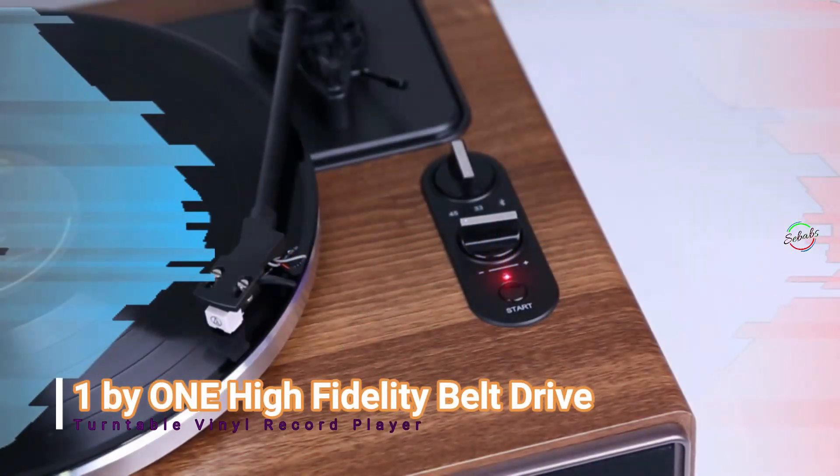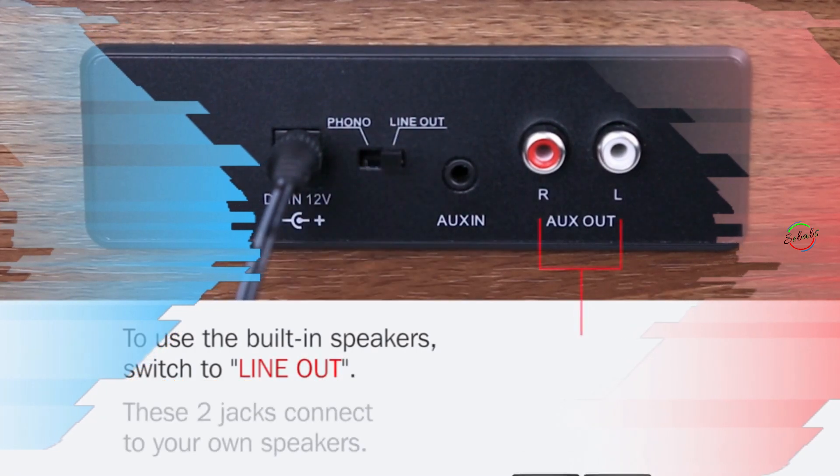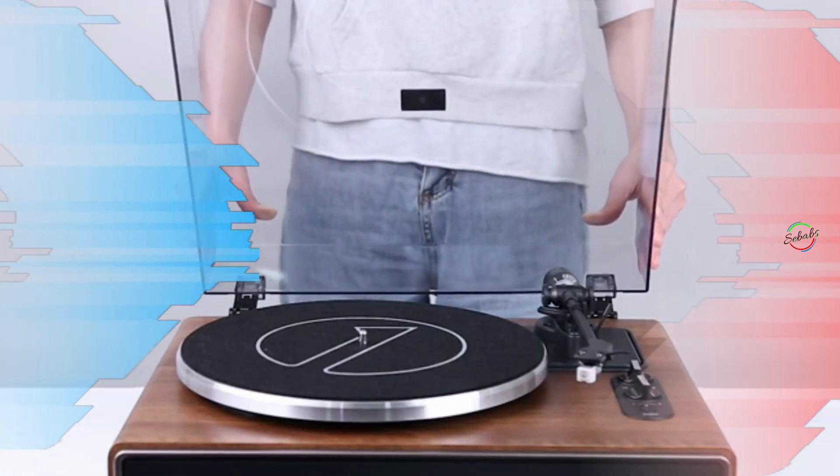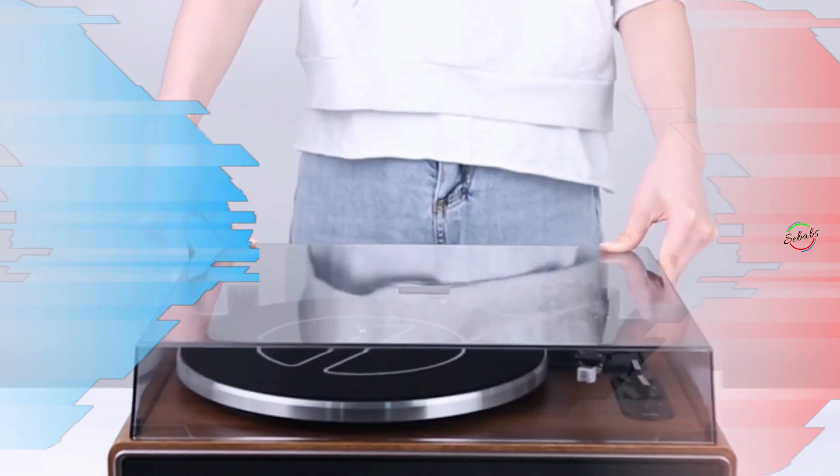The 1x1 high-fidelity belt drive turntable is the best sound quality you'll get for your money. It comes with built-in speakers, Bluetooth playback, auxiliary in functionality, and auto-off.